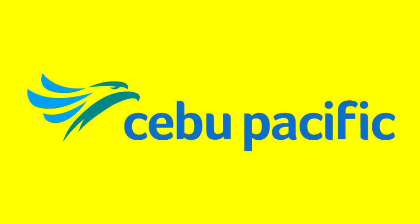With Cebu Pacific, you can avoid the line by checking in online at www.cebupacificair.com or through the mobile app. Get your boarding passes 7 days to 1 hour before departure for domestic flights and up to 4 hours for international flights.